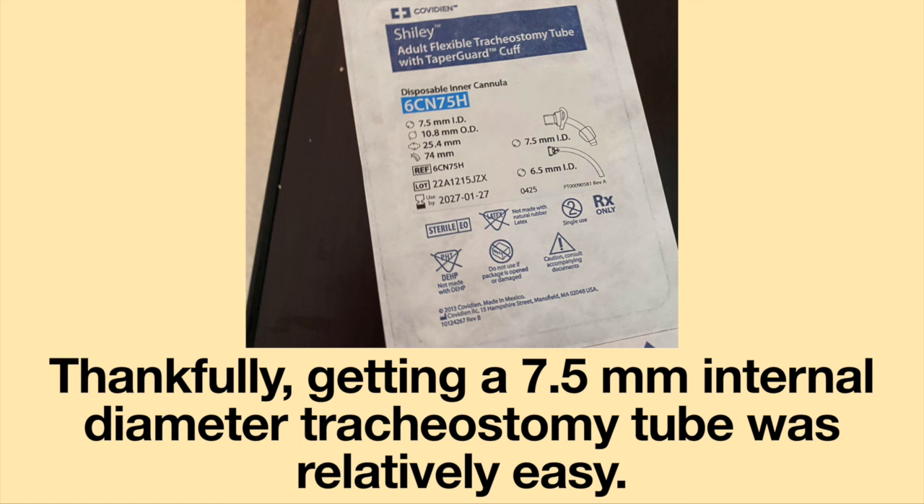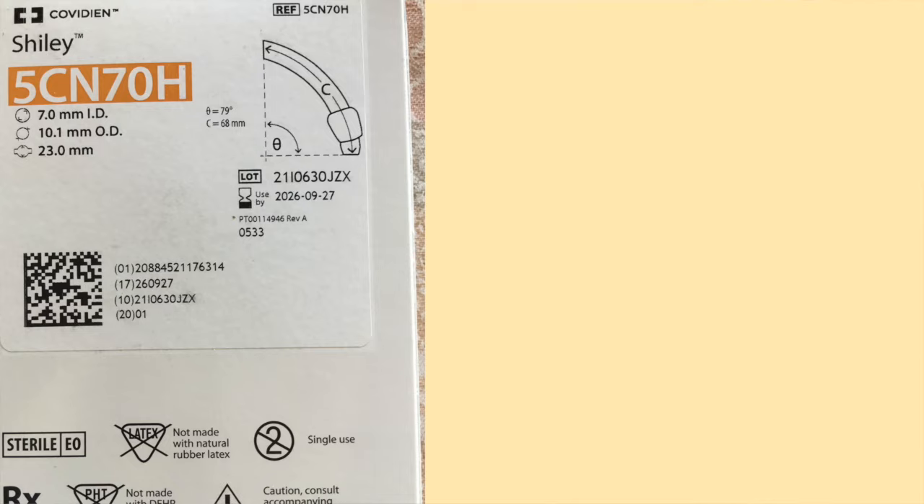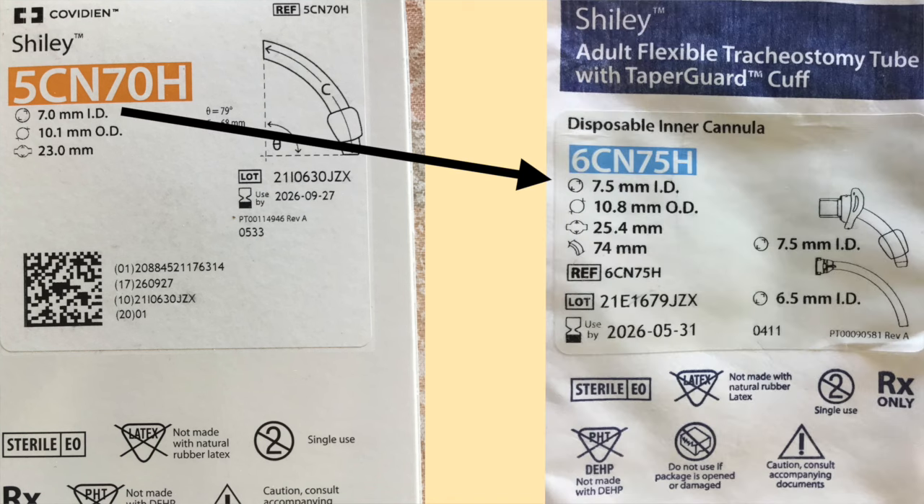Thankfully, getting a 7.5mm internal diameter tracheostomy tube was relatively easy — I was able to order one online. Last week I had my appointment, and the doctor changed out my tracheostomy tube from a 7mm internal diameter to a 7.5mm internal diameter. These are the changes I have noticed since increasing the size of my tracheostomy tube.